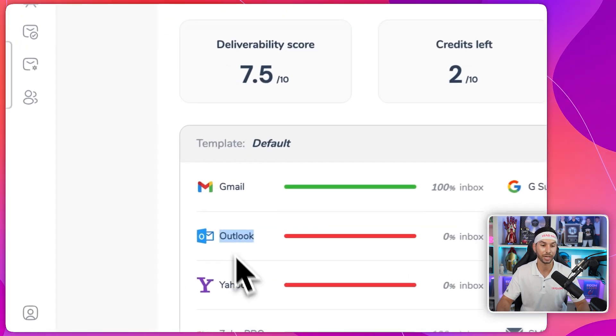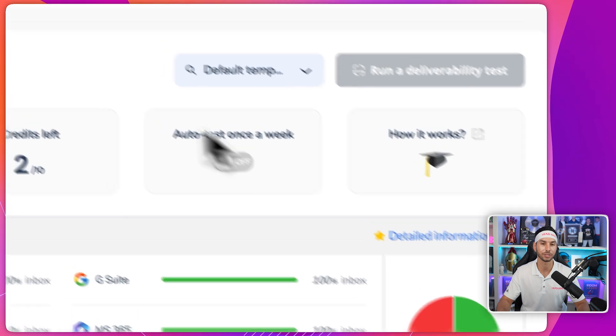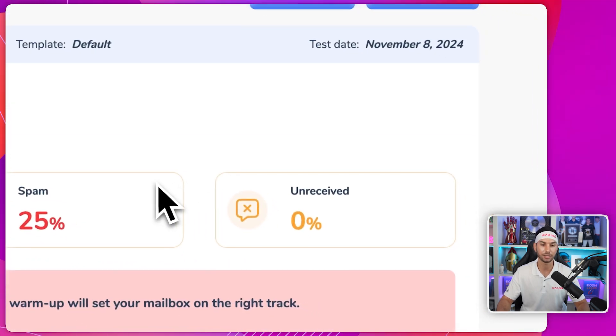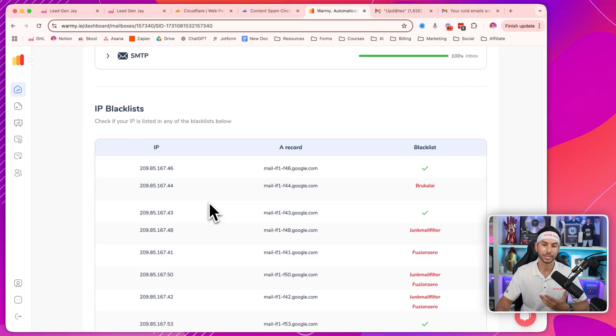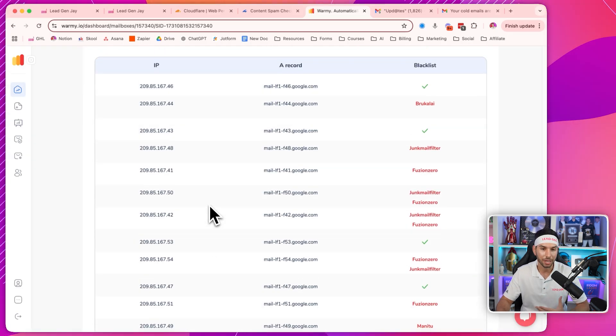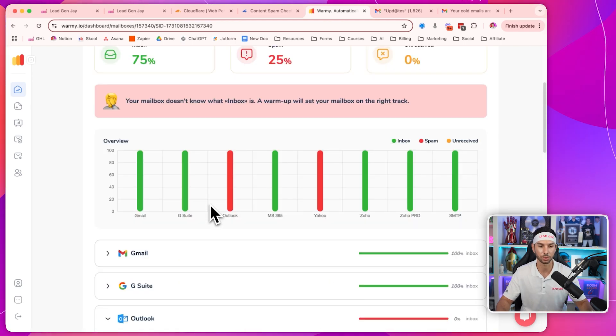Sometimes these end up in spam, even though everything else is perfect. So you can do a deep dive into this detailed information and see if you're on any blacklists or what could be causing this. Usually it's nothing — like in this case, it's a couple of IP blacklists. It's probably something to do with the content of the email. I'm not too concerned.